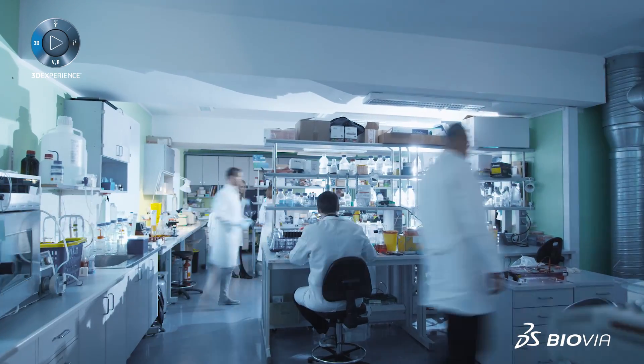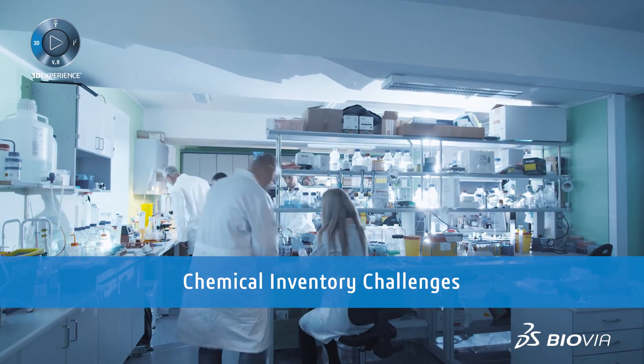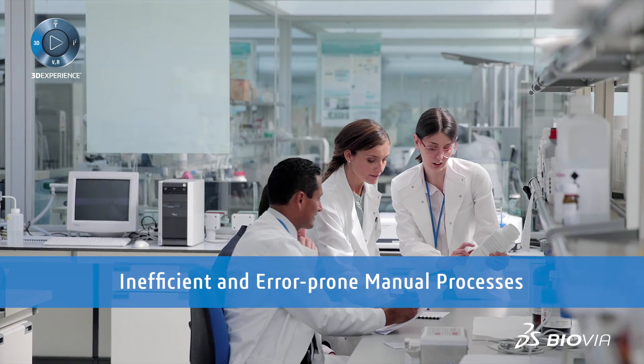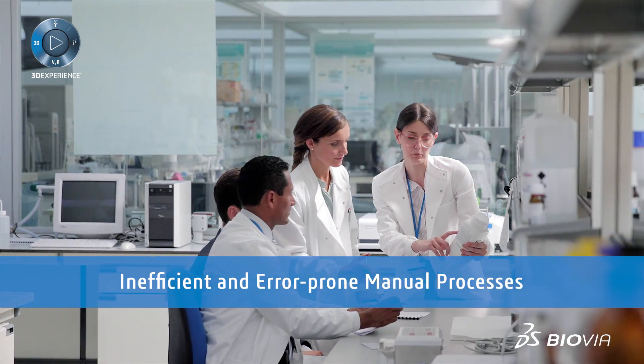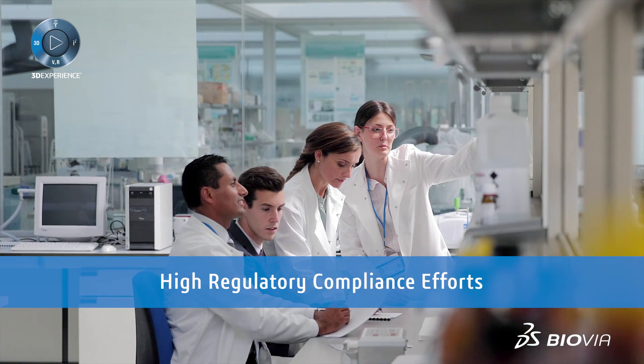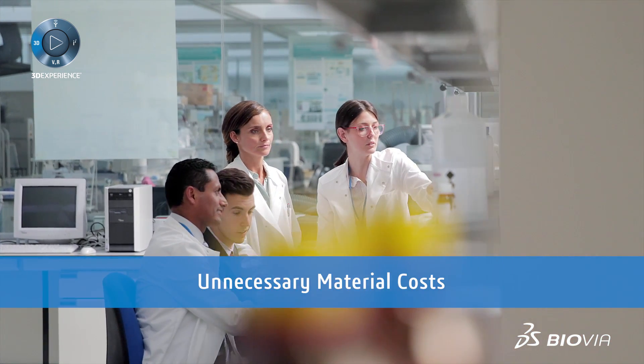Scientific teams often spend too much time searching for chemicals required for lab testing. Environmental health and safety professionals spend too much time documenting chemical inventories, expired chemicals, materials and other supplies, or items that are overordered, increasing cycle times and costs.